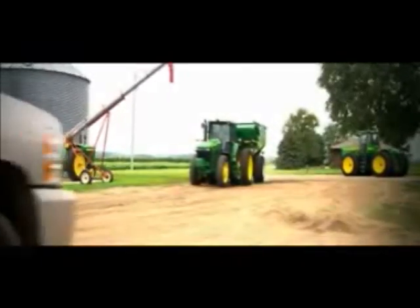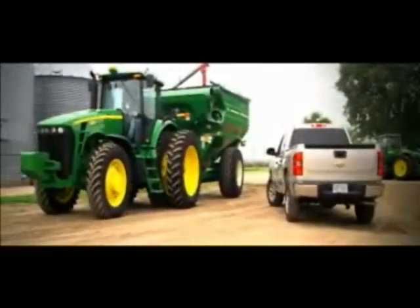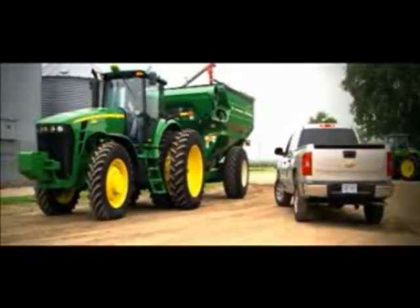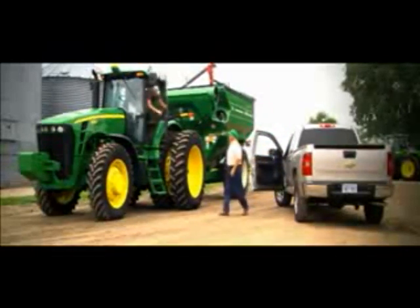The John Deere 8000 series. It was a breakthrough design that brought revolutionary advances in visibility, maneuverability, power, and control. All built on decades of breakthroughs in the quest to achieve higher and higher performance.